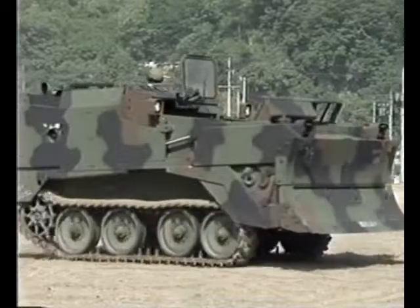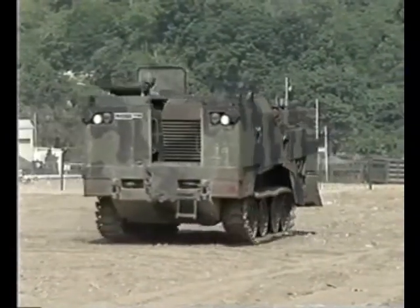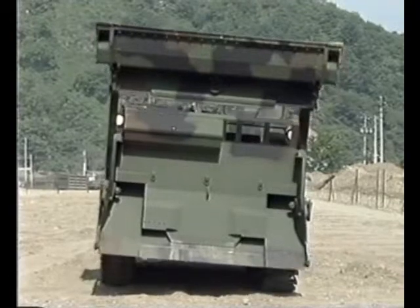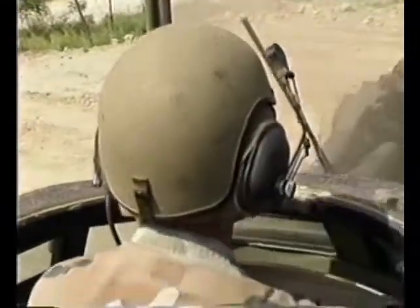The Armored Combat Earthmover also has some other advantages. It's chemical contamination proof when the hatch is buttoned up, and it can go from one location to another without having to be loaded on a semi-trailer like its predecessor. The ACE is also combat tested and proven.